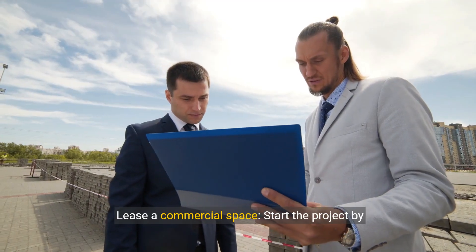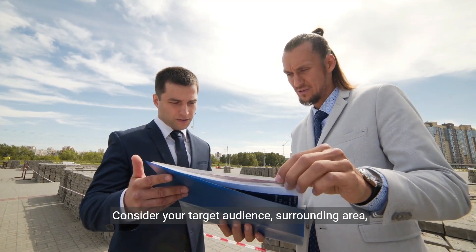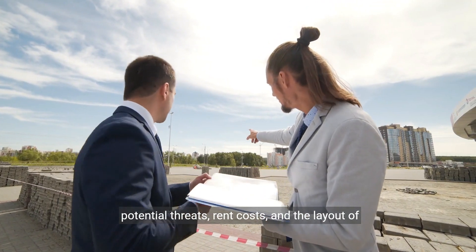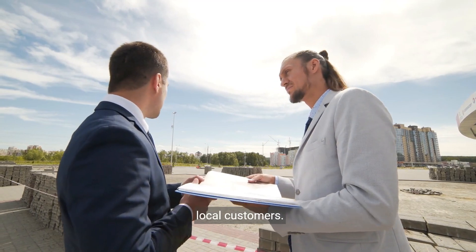Lease a commercial space. Start the project by renting a commercial space. Consider your target audience, surrounding area, potential threats, rent costs, and the layout of the space. A well-chosen location is critical for attracting local customers.